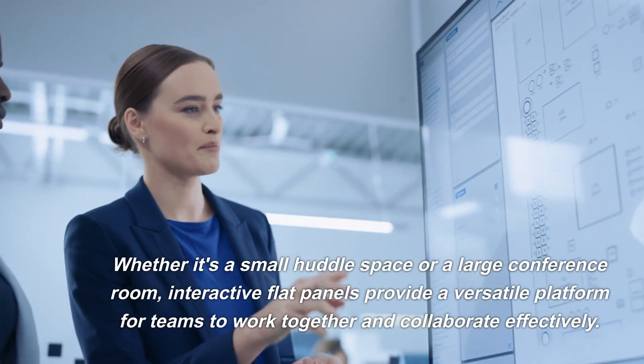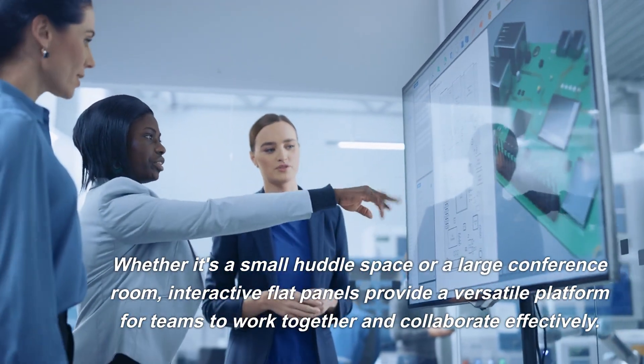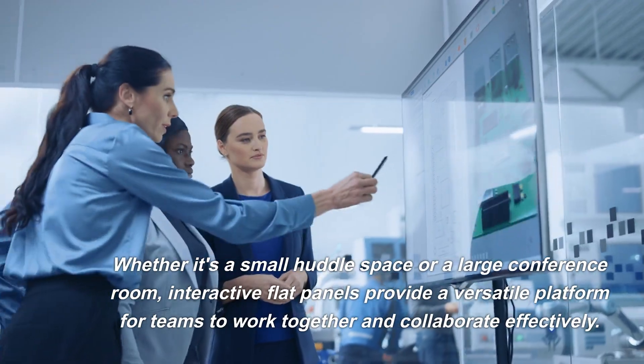Whether it's a small huddle space or a large conference room, interactive flat panels provide a versatile platform for teams to work together and collaborate effectively.